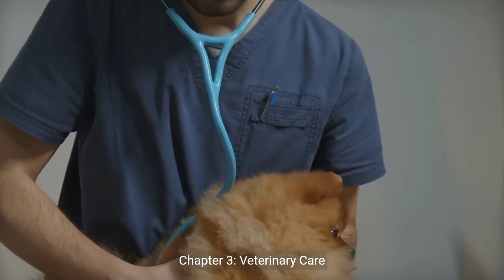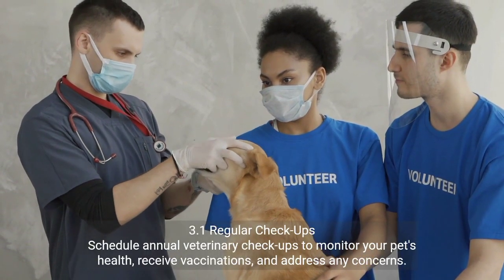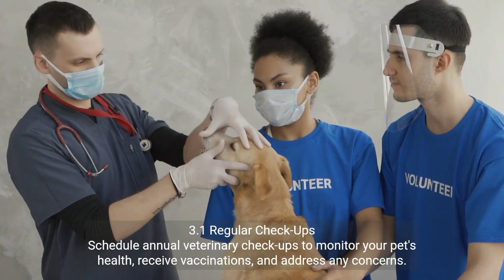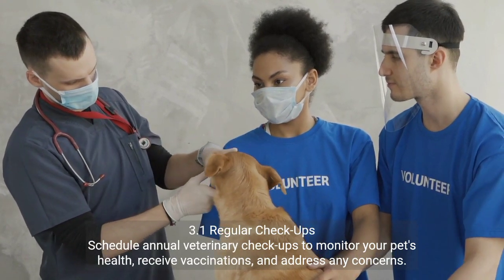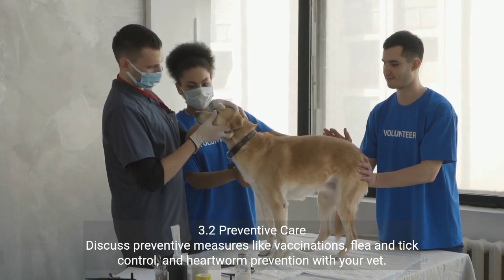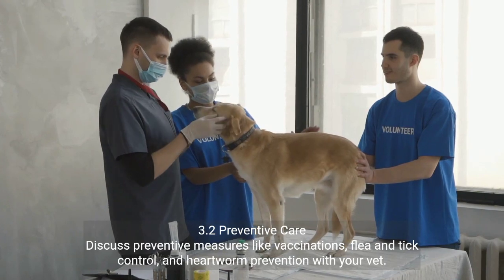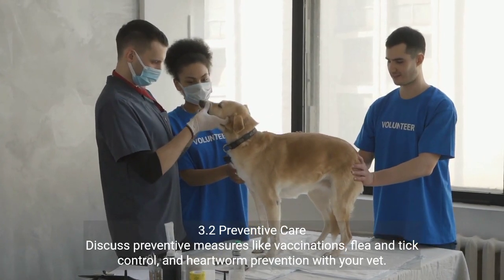Chapter 3: Veterinary Care. 3.1 Regular Check-Ups — schedule annual veterinary checkups to monitor your pet's health, receive vaccinations, and address any concerns. 3.2 Preventive Care — discuss preventive measures like vaccinations, flea and tick control, and heartworm prevention with your vet.